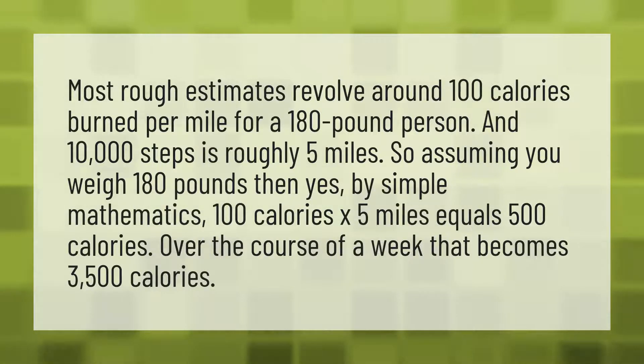Most rough estimates revolve around 100 calories burned per mile for a 180-pound person. And 10,000 steps is roughly 5 miles. So assuming you weigh 180 pounds, then yes, by simple mathematics, 100 calories by 5 miles equals 500 calories. Over the course of a week, that becomes 3,500 calories.